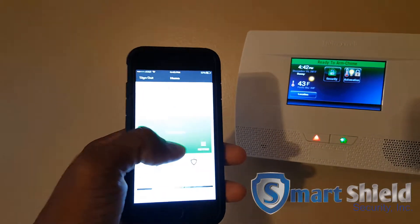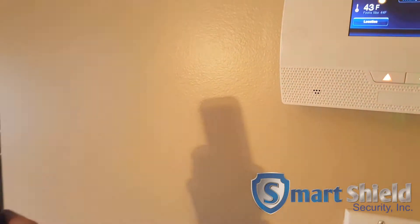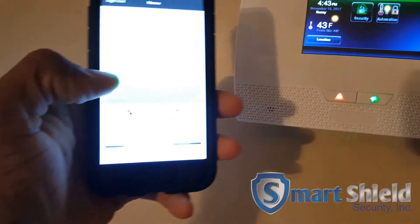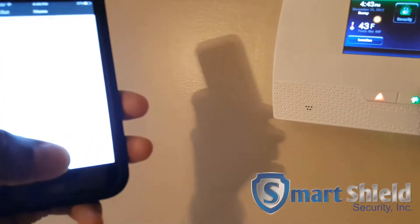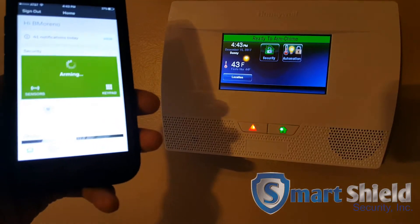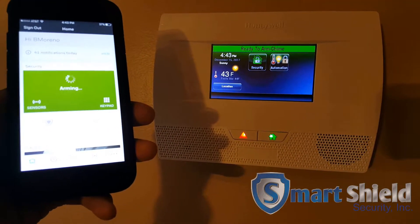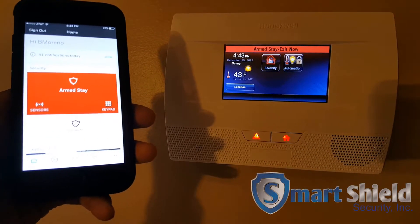So here's the app. What I can do is I'm going to arm it up. I'm going to go ahead and hit our armed stay button, put the code in. It's going to arm up from anywhere in the world as long as you have cell phone service. Armed stay. Exit now.